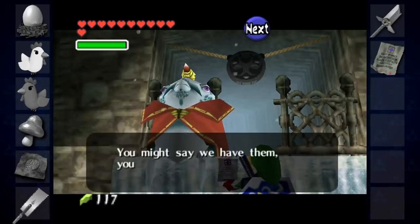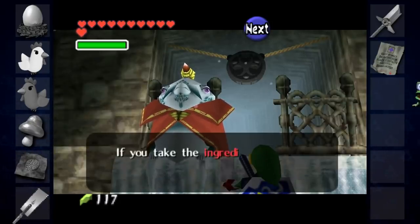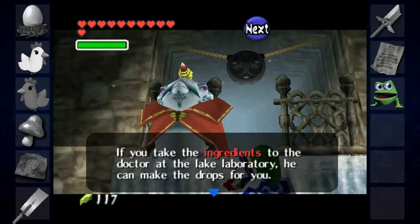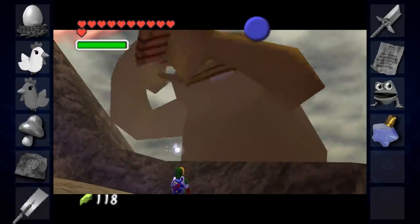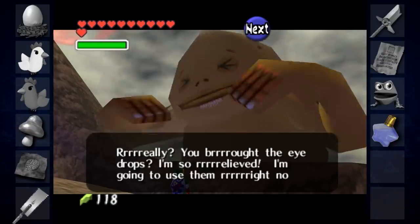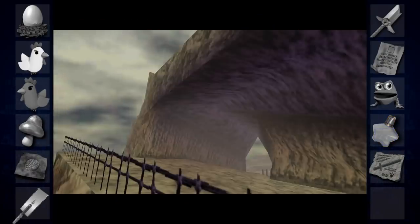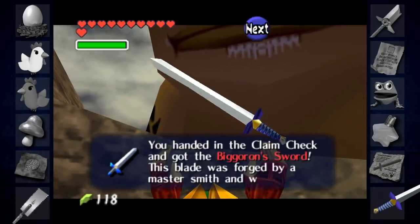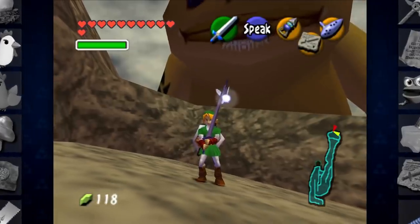King Zora will let Link know that he only has the ingredients for the drops, not the drops themselves, and will give Link an eyeball frog, suggesting he take it to the lake scientist within three minutes. The scientist makes the eyedrops, and finally Link needs to get the drops to Big Goron within four minutes — which can be a little difficult — but if he does, the smith will agree to fix the sword, giving Link a claim check. After three days, the repairs are done, and Link obtains the mighty Big Goron Sword, a blade identical to the Giant's Knife but completely unbreakable.